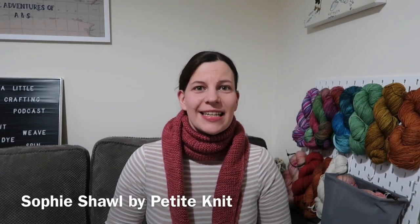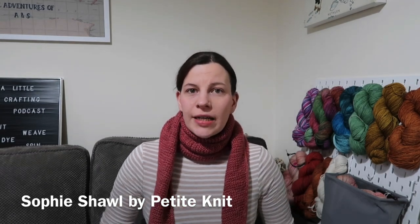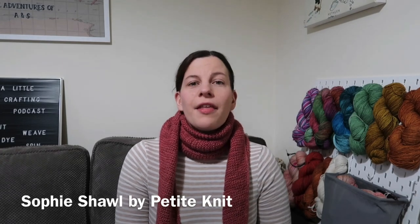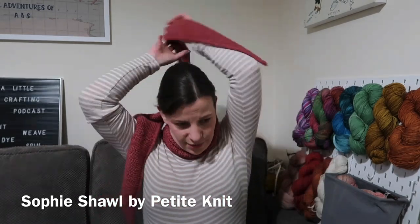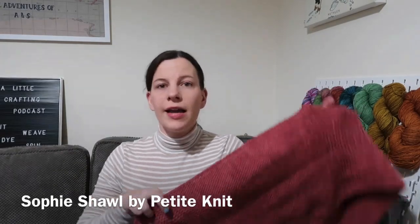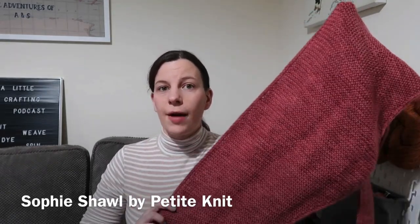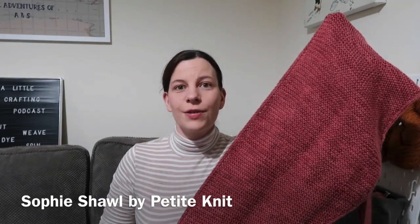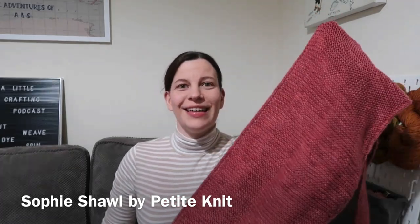The elephant in the room is that some time ago I jumped on the bandwagon and started knitting a Sophie shawl, which is a pattern by Petit Knit. It's a really simple garter shawl knit from a pointy end to the centre and then back down to the other end. I'll take it off so you can see what it looks like. For mine I've used two skeins of DK weight yarn, 100 grams each — a colour I dyed myself on organic merino that I absolutely adore.